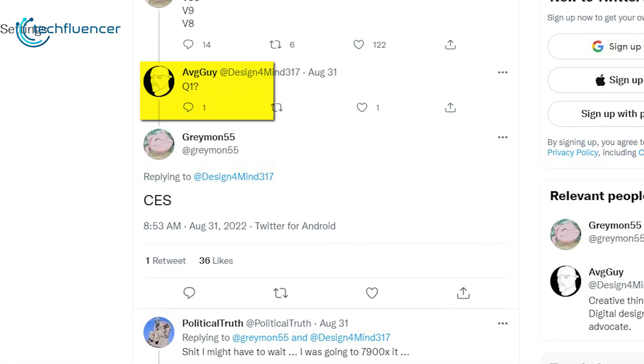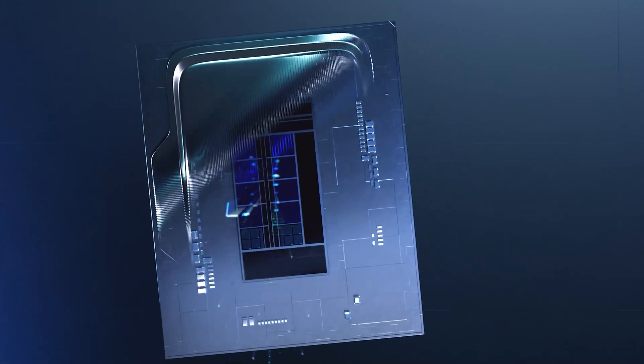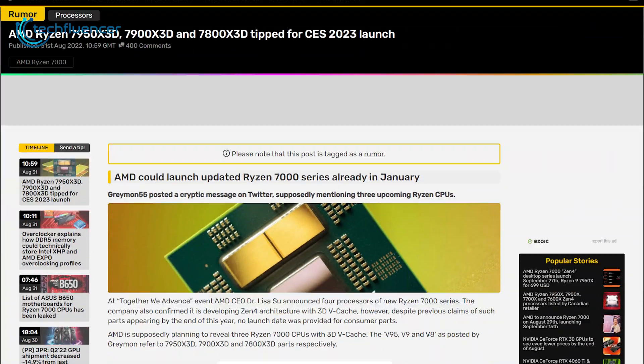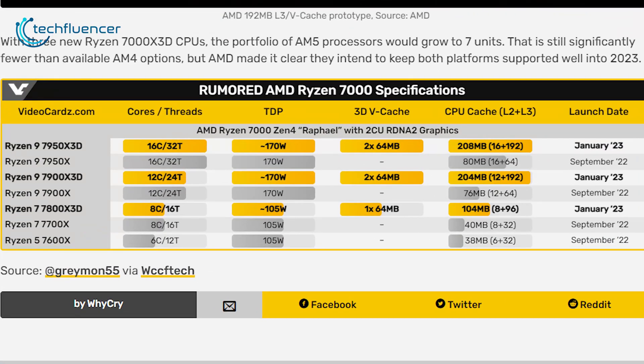When asked about the arrival of these 3D chips, Greymon hinted toward the CES event that will be hosted at the start of next year. And if that's the case, Intel might be in deep trouble. Let's take a look at this chart from Video Cards that showcases the 3D chips along with their possible specs.